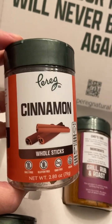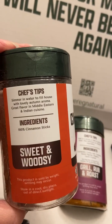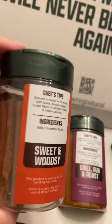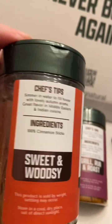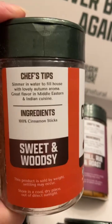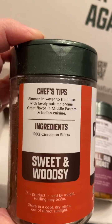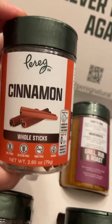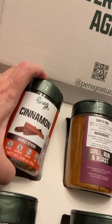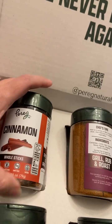The first one they sent me were the whole cinnamon sticks. Of course we put cinnamon sticks a lot of times in apple cider and things like that, but there are also other ways you can enjoy them. You can simmer them to fill your house — they have a really nice autumn aroma — and they're also a great flavor in Middle Eastern and Indian cuisine. You would just add a couple of the cinnamon sticks into your dish while cooking and it will add that wonderful cinnamon flavor.